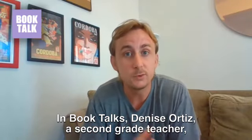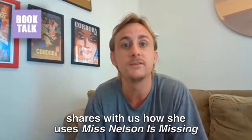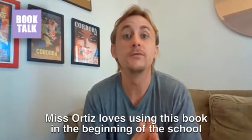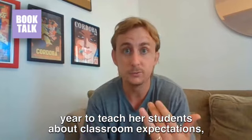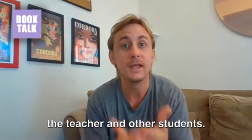In Book Talks, Denise Ortiz, a second grade teacher, shares with us how she uses Miss Nelson is Missing in her classroom and all the fun activities she does with her students. Miss Ortiz loves using this book in the beginning of the school year to teach her students about classroom expectations, following the rules, and respecting the teacher and other students.